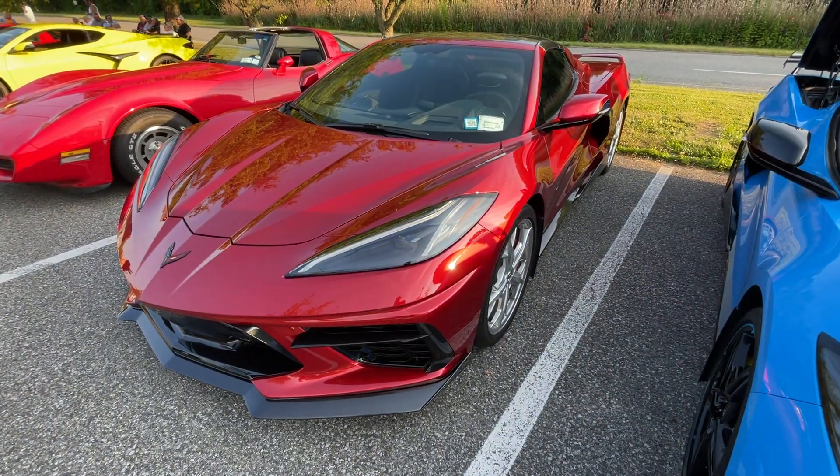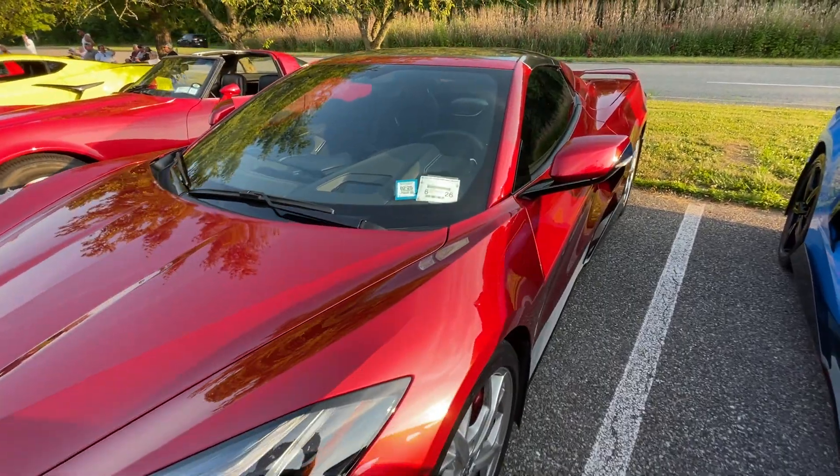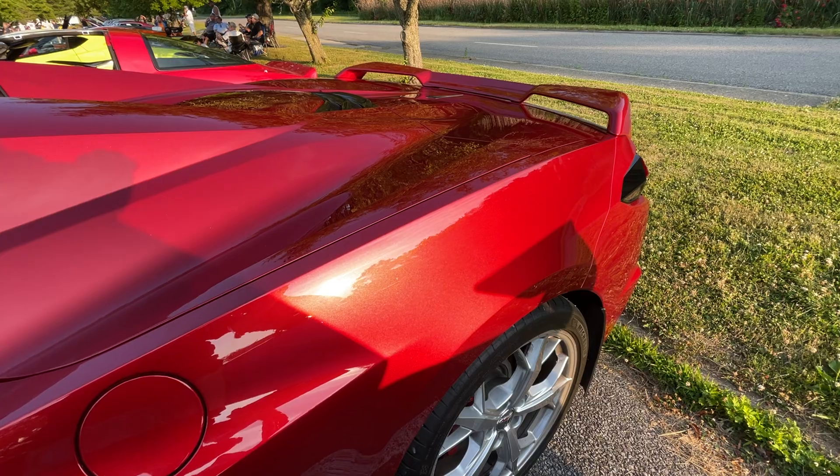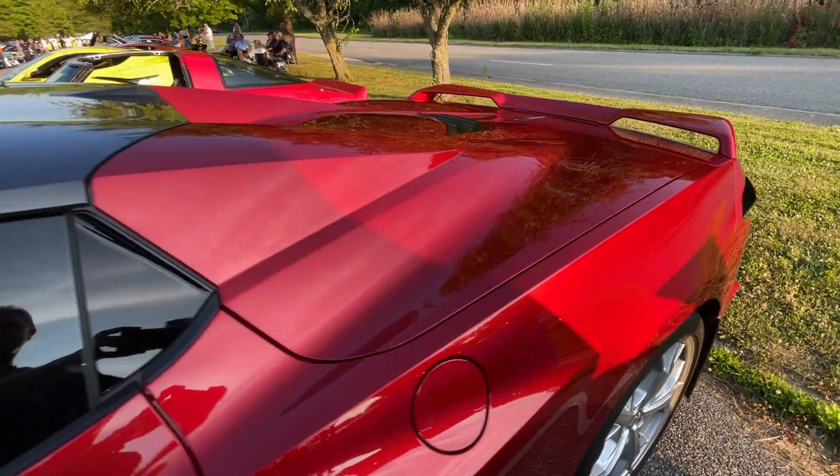This maroon colored — this is stunning as well. A 22 Vette. That color is just magnificent. Got to see it in person.